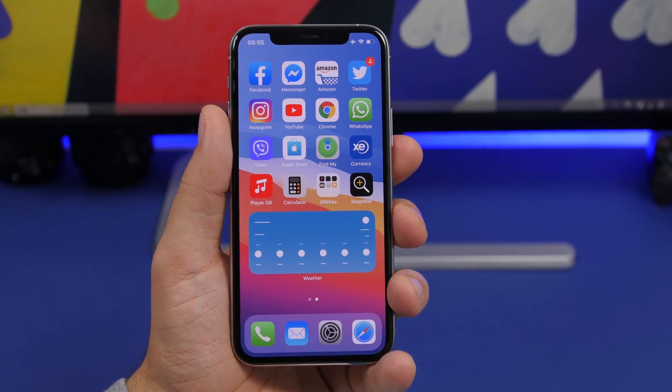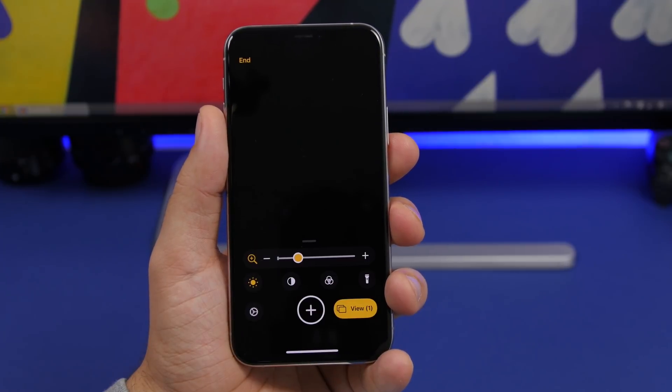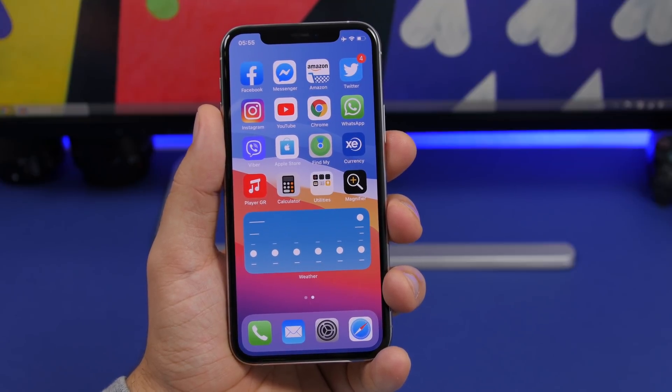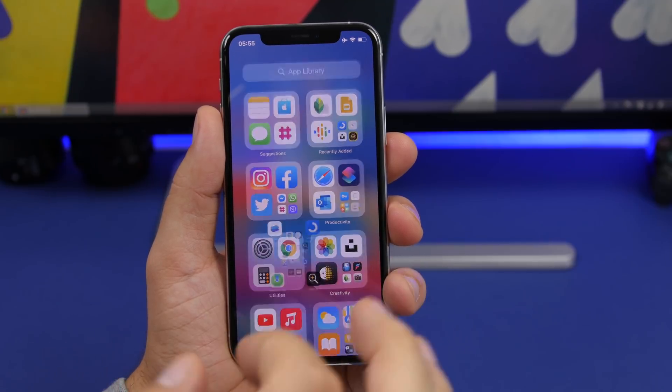On iOS 14 beta 1, the Magnifier is now an app — you can see it right here on the home screen with its own icon to launch it. If you don't see it on your home screen, go to the App Library and search for it; you'll find it under Utilities.